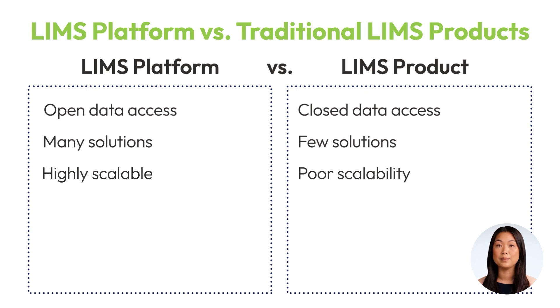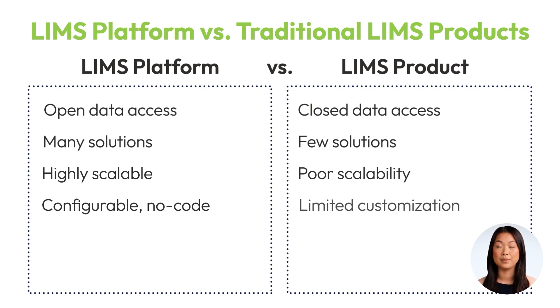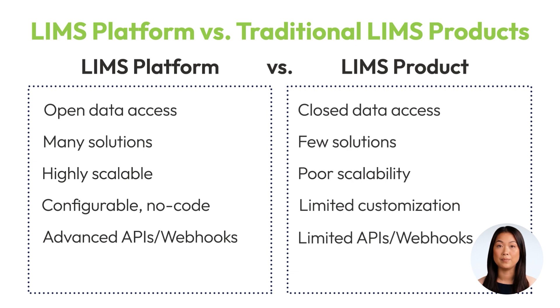Moreover, a LIMS platform is designed to be highly configurable, allowing for no-code customization to fit your exact workflow. This contrasts sharply with a standard LIMS product, which tends to have limited customization options, forcing you to adapt your processes to the tool. The platform approach also provides advanced APIs and webhooks, enabling seamless integration with your lab's current tools and systems. On the other hand, a LIMS product usually has limited API and webhook support, restricting interoperability.